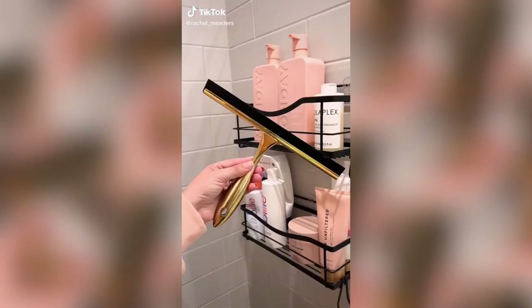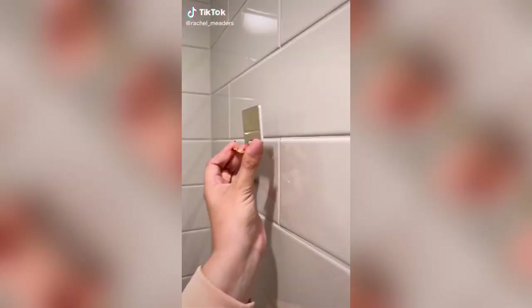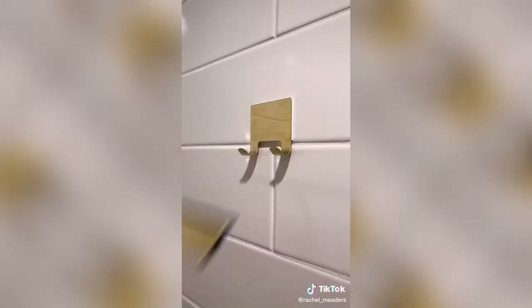Two things I've been loving in the shower recently. First is this new squeegee that comes with an adhesive hook that you can stick on the inside of your shower wall. With this, I can make sure the glass door looks clean and has no smudges or scum marks from soap left over when I get out of the shower.